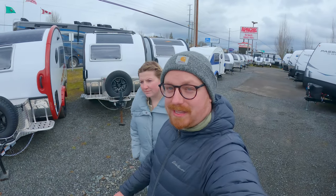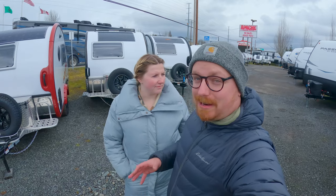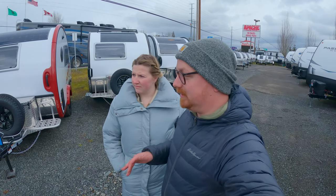Hey guys, welcome back to another video. Today we're here at Apache Camping Center in Everett, Washington, and we're going to take a look at my personal favorite travel trailers of all time.